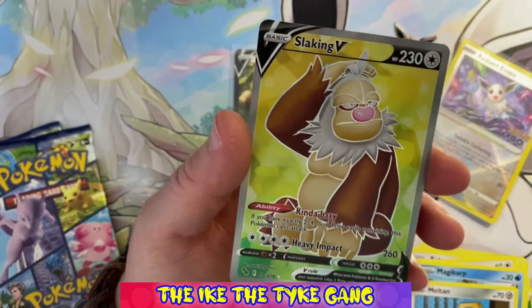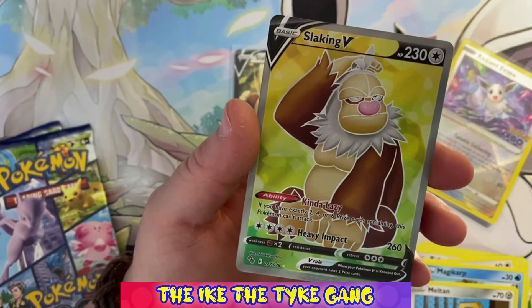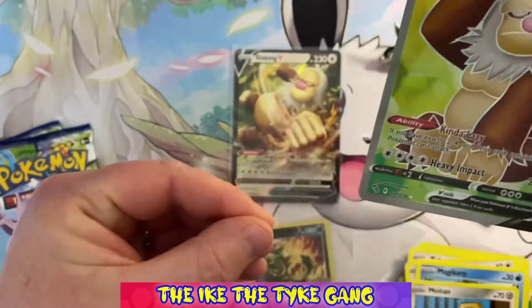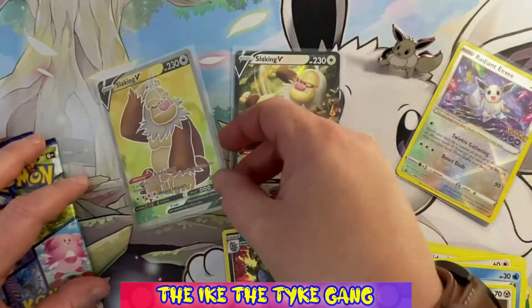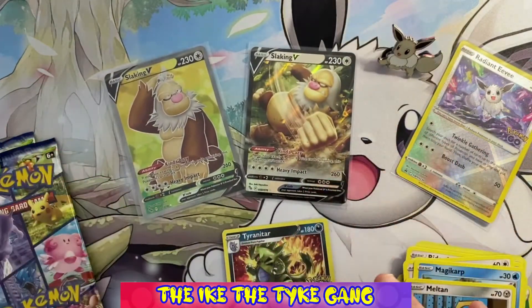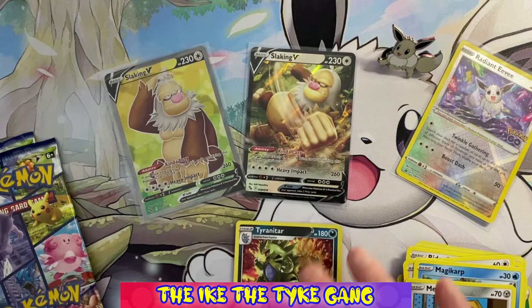Pack three: Wimpod, Pidoof, Magikarp, Meltang, a reverse Bidoof — and look at that, the Slatking V full art! Look at that card — that is a cool card, and it goes nicely with the V we already have. So far this Radiant Eevee box is treating us kindly — we've only opened three packs and we've got two ultra rare or better hits.